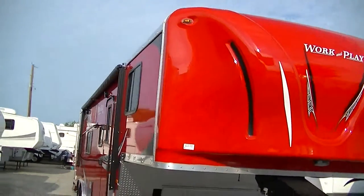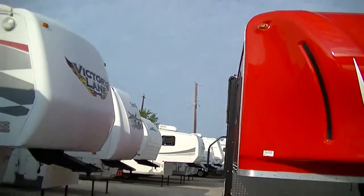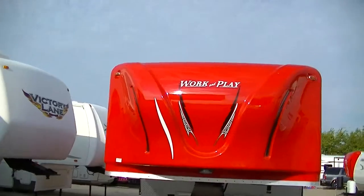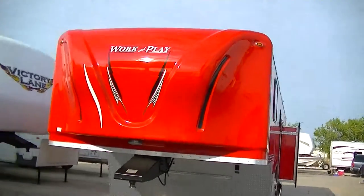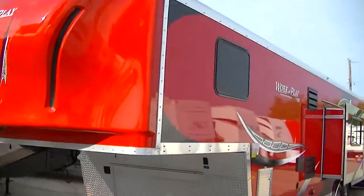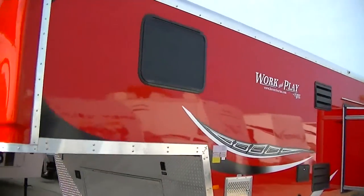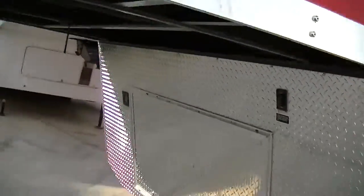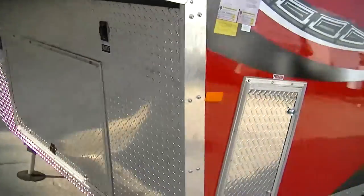It has a solid aluminum roof so you don't have to worry about going down in the woods and tearing the roof. Fiberglass nose cap to help reduce your wind drag — and it looks good when you're running down the road too. Diamond plate aluminum rock guard here on the underside.